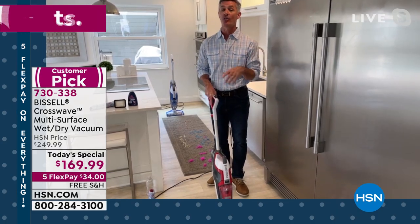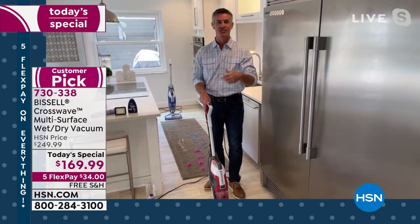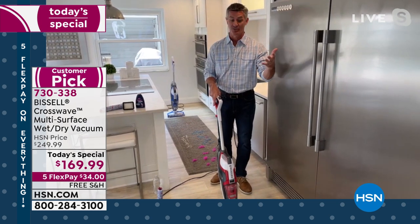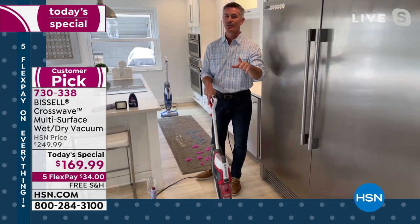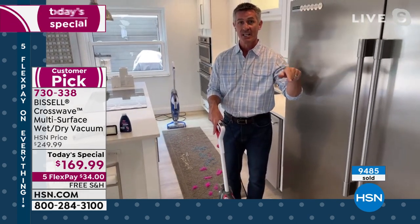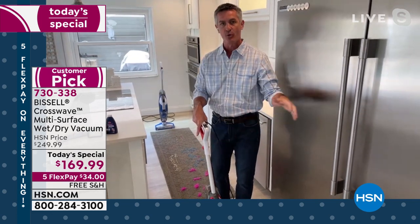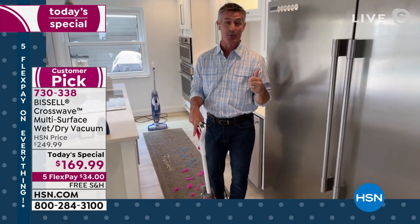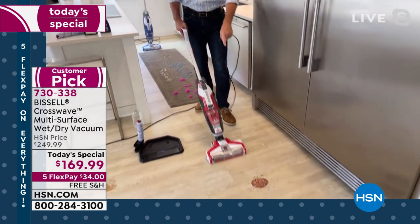When you take something out of your closet and you want to start vacuuming or mopping, if it's not doing the job really well, you're going to want to stop using it. But with this, you take it out and you are fired up because it really works. When I was first introduced to this a few years ago, I had contractors in the house and I made them watch me throw an egg on the floor and dump orange juice. You get excited because it works so well.